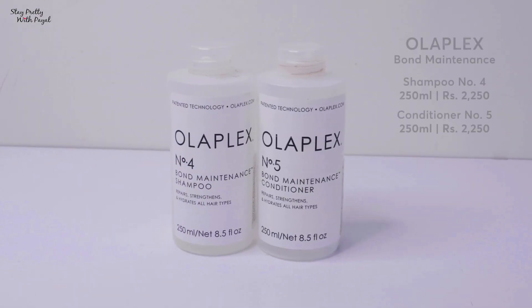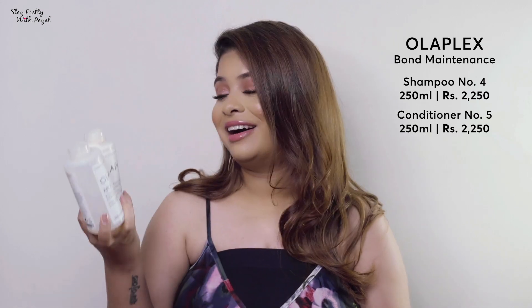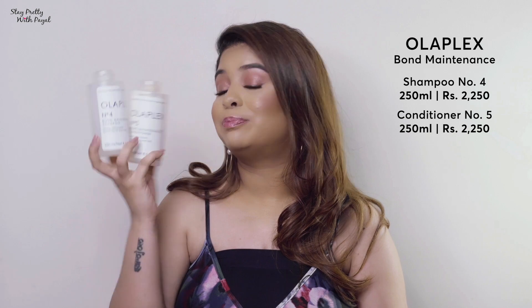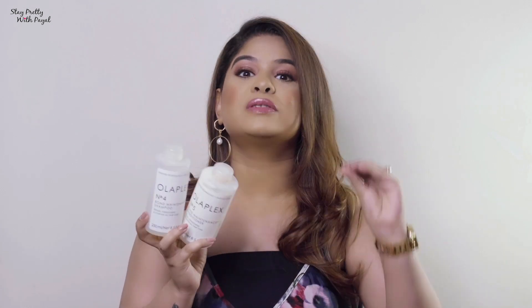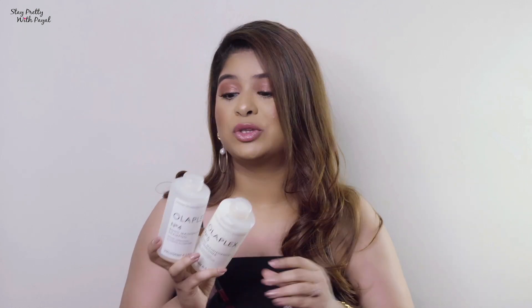The first one I'm going to talk about is Olaplex — it's the talk of the town and YouTube right now. It's damn expensive; when I bought it I was like, why did I do this? The price is around 2250 each. But it's worth every single penny. It doesn't have any fragrance, so if you're someone who likes fragrance my next recommendation will be for you. But it serves the purpose — it actually hydrates your hair and makes it look very healthy.